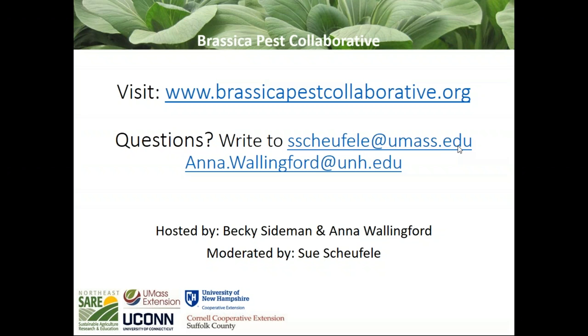That's the end of our question and answer period. Thank you very much, Anna, for a great presentation, and to all the panelists for a good discussion. We hope folks are able to tune in next Friday for our next webinar, which will be on caterpillar pests — focusing on cabbage looper and diamondback moth — presented by Dan Gilrain.